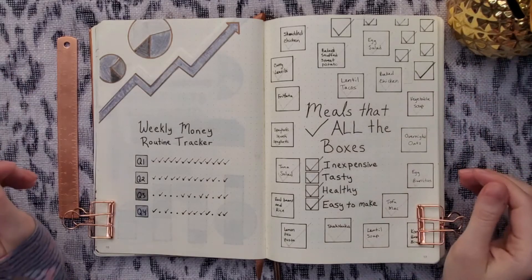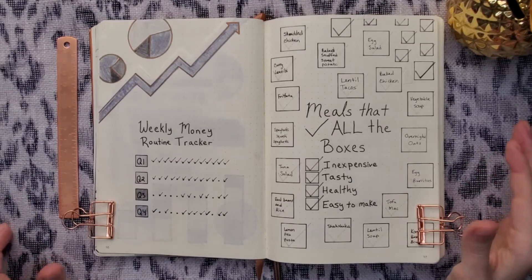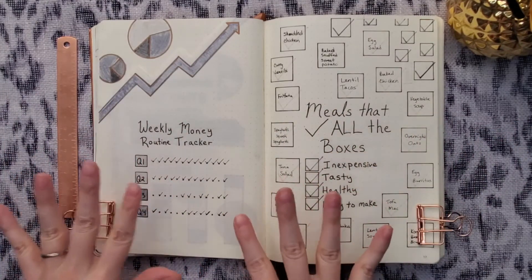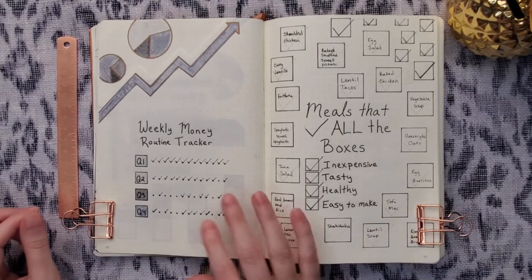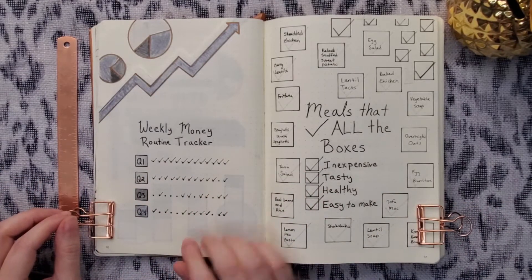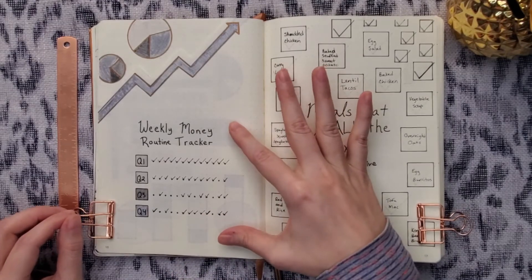Hey everyone, welcome back to Finance Rocks. Today I'm doing my 2021 financial review here in my money bullet journal. I wanted to start off with a tracker that I haven't shown you guys yet on the channel — my weekly money routine tracker.